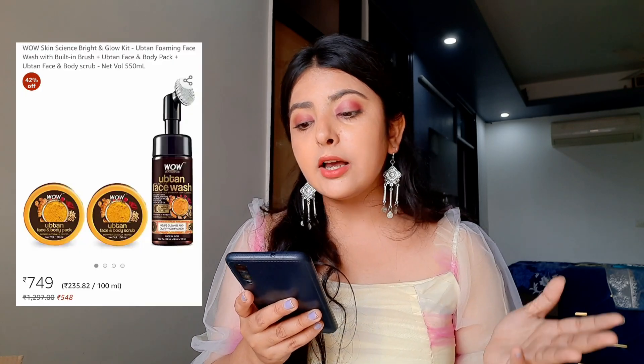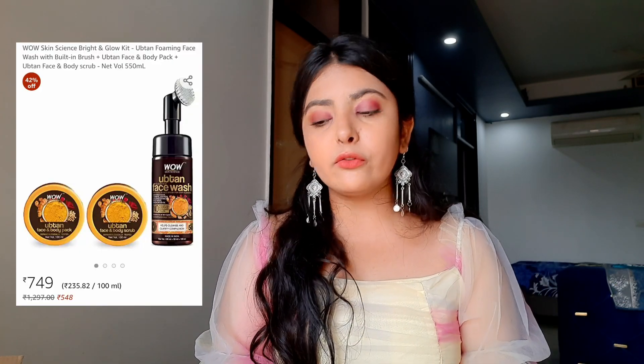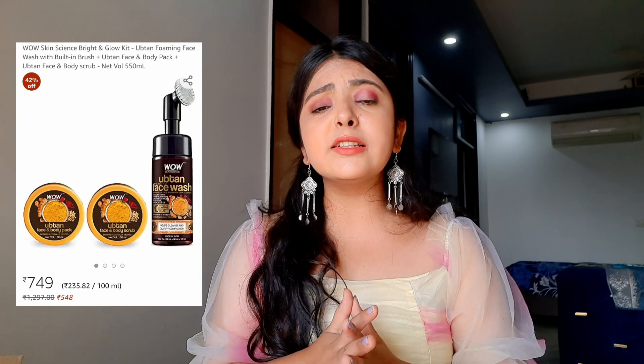The first combo I purchased is from WOW Skin Science, called the Bright and Glow Kit. This is their Ubtan range, and I feel the Ubtan range is so perfect for the festive season — that's why I went for it. I have already tried their Ubtan range and it is amazing; it really gives the glow we want for the festive season. The first product in this combo is the Ubtan foaming face wash, which comes with a built-in brush.